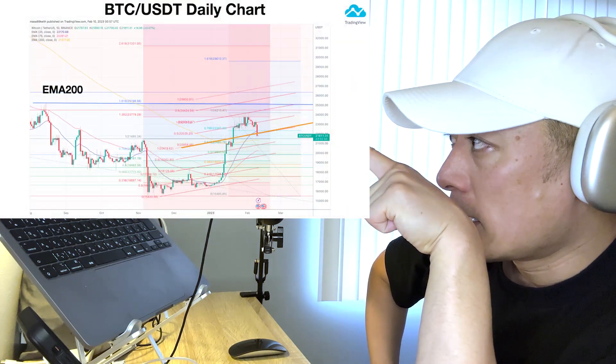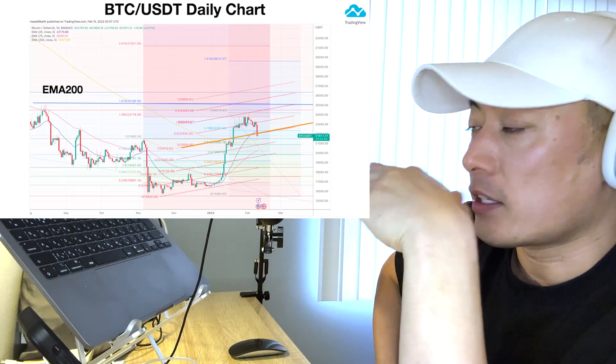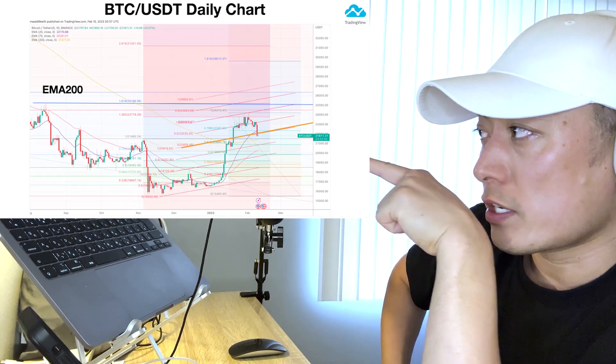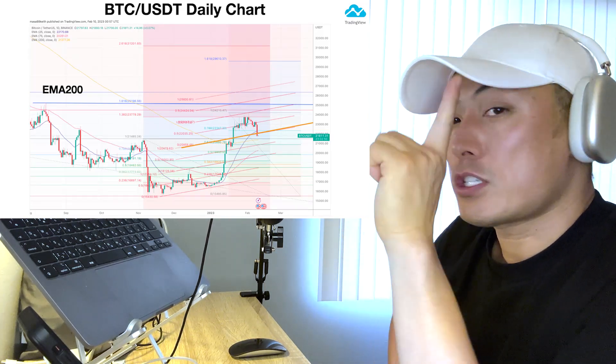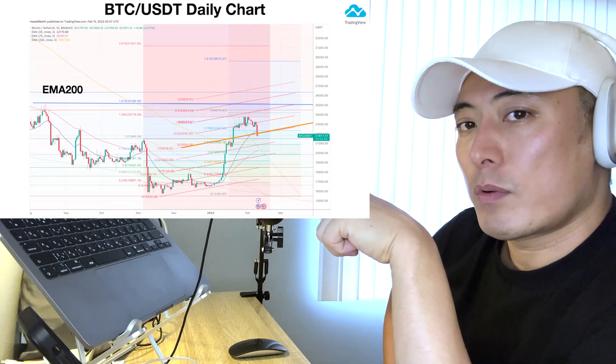We're gonna see a bearish breakout again on this line, because this line itself used to be a resistance line for the bullish trend of Bitcoin. As you can see, we're gonna see the strong bullish breakout here, but it then turned to be a support line. But we're gonna see the bearish breakout, which means the Bitcoin price itself from here we're gonna see a drop.